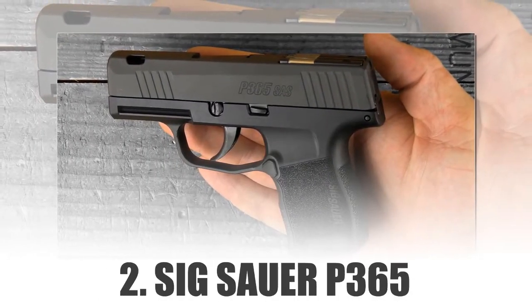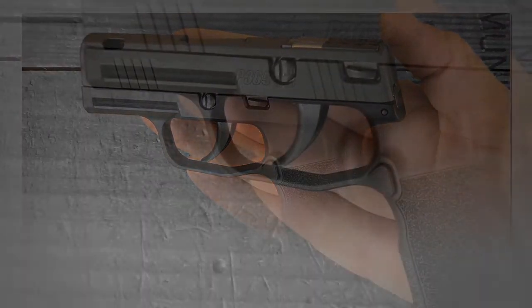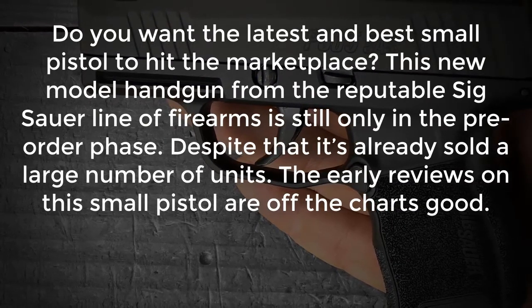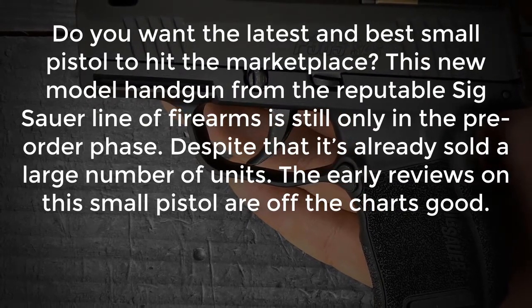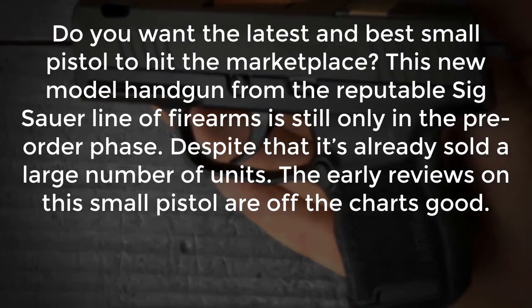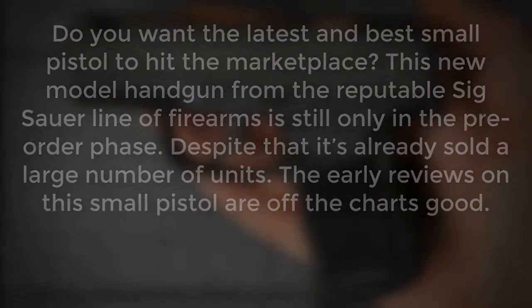Number 2: Sig Sauer P365. Do you want the latest and best small pistol to hit the marketplace? This new model handgun from the reputable Sig Sauer line of firearms is still only in the pre-order phase. Despite that, it's already sold a large number of units. The early reviews on this small pistol are off the charts good.